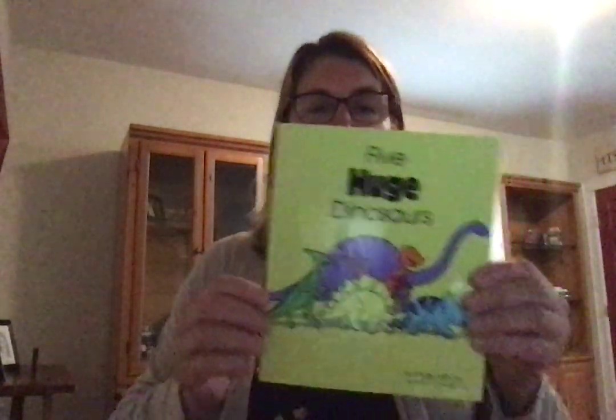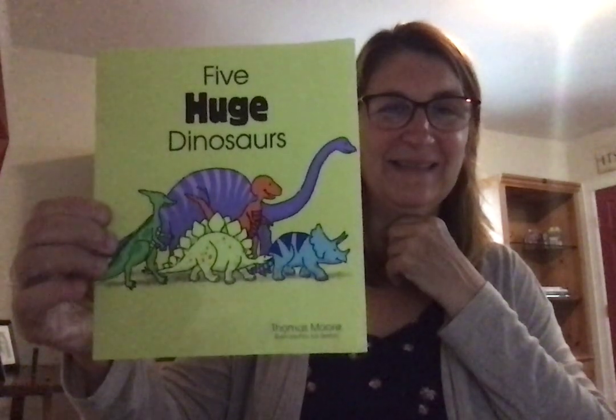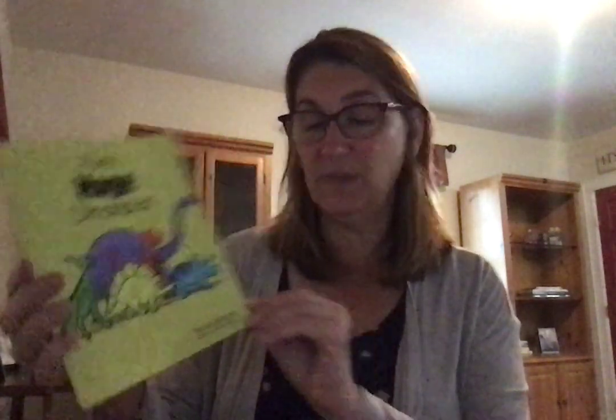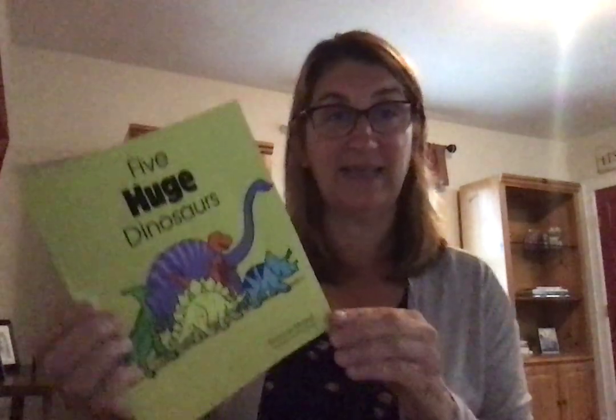What we're going to do is read a story called Five Huge Dinosaurs — and there's that word huge. Five Huge Dinosaurs was written by Thomas More and the pictures were illustrated by Chris Sexton. While I read the story, I want you to look at the faces of the dinosaurs, because maybe on Wednesday we might talk about some emotions and feelings that the dinosaurs were displaying during this story.